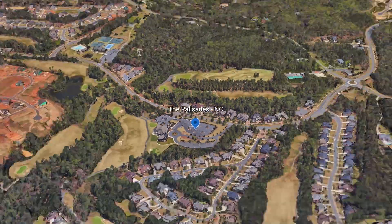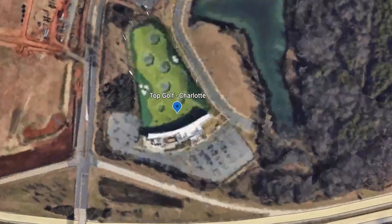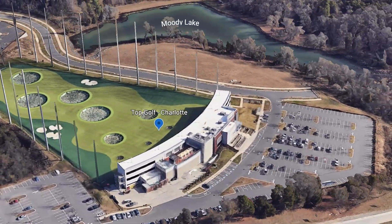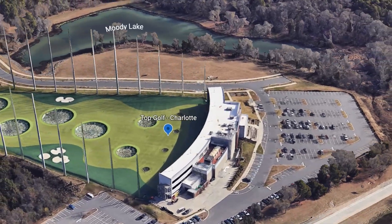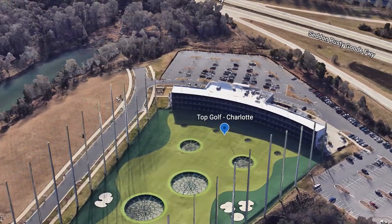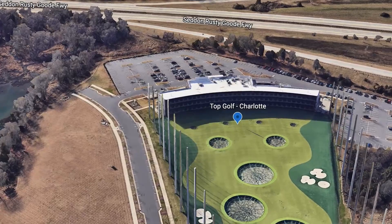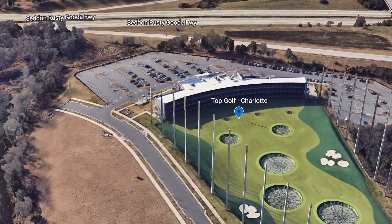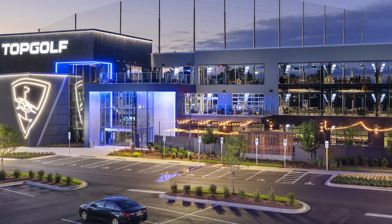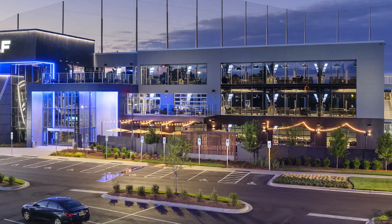Let's move on to our next destination — Topgolf. Topgolf is located in the Steel Creek area of Charlotte, which is about 20 minutes from uptown and not very far from Lake Wiley at all. Charlotte is one of few cities in the U.S. that has two Topgolf locations — this is one, and there is one on the other side of the Beltway in the northeast side of Charlotte.